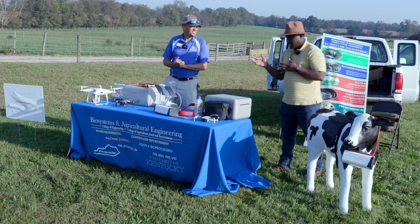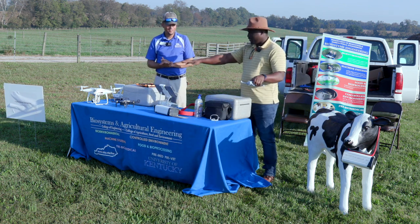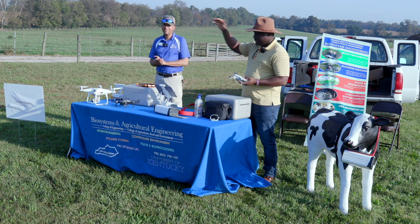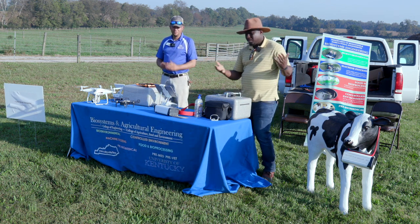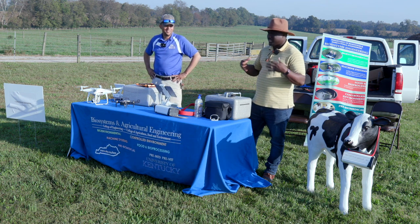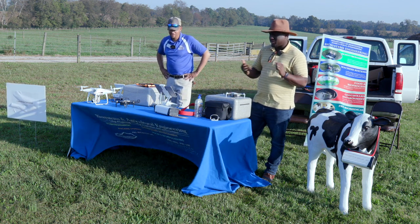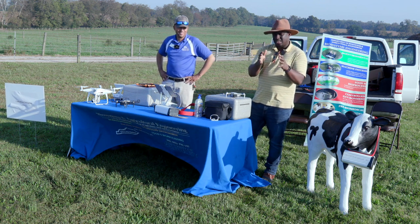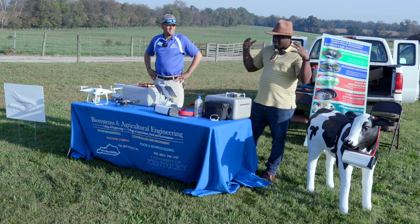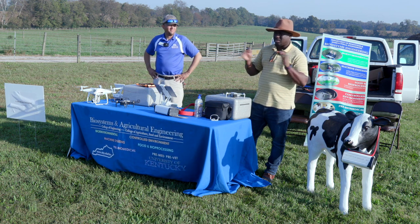One thing we also did was look at the difference in UAV size. You can look at the catalog of drones we have here - this is a very small drone, less than 0.55 pounds - as you go up, drone size increases. Depending on the amount of money you have as a producer, you might want a drone with all the bells and whistles, or just something you can fly to get used to how to fly a drone. We looked at the effect of UAV size on cattle behavior. In that study, we still maintained the altitude and didn't find strong reactions - the cows didn't run helter-skelter.